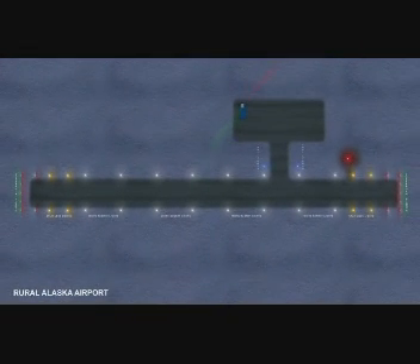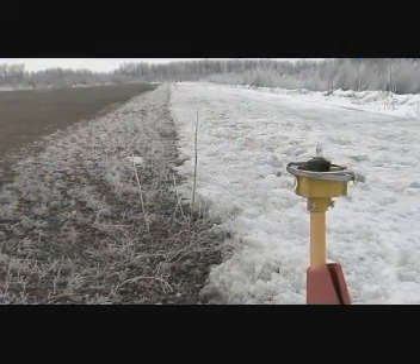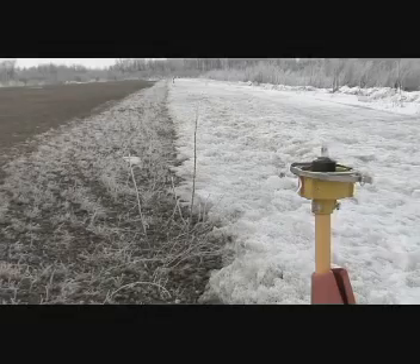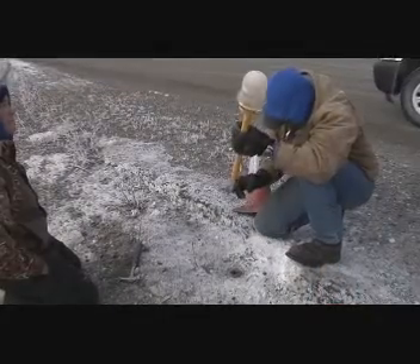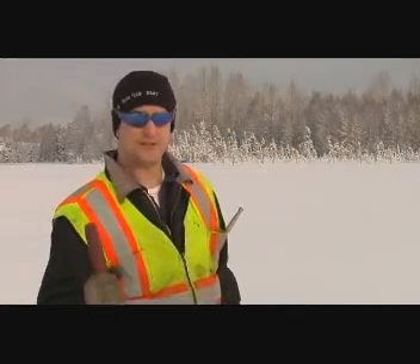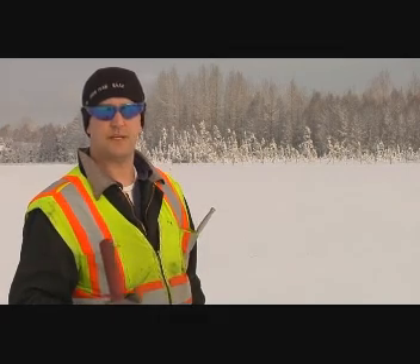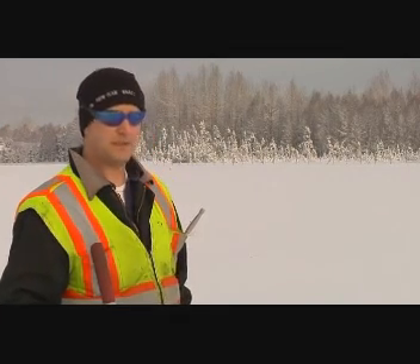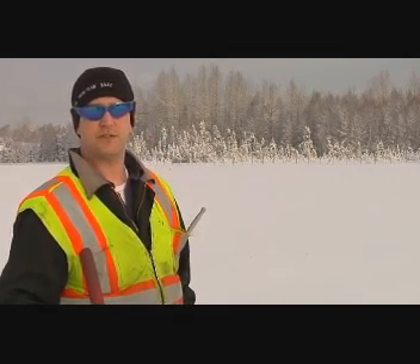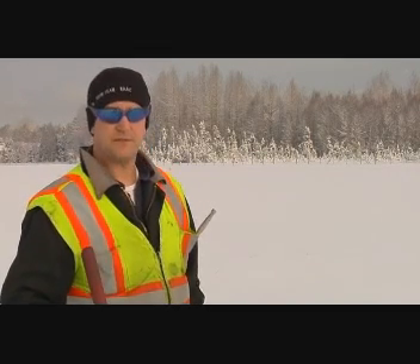Taxiways are illuminated with blue lights, which designate the way to the runway from the apron or vice versa. As a contractor, you're responsible for ensuring that the lights work at all times. When a bulb is burned out or knocked over, you must replace it immediately. First of all, we need to make sure that your circuits are secured and turned off so there's no risk of electrocution.